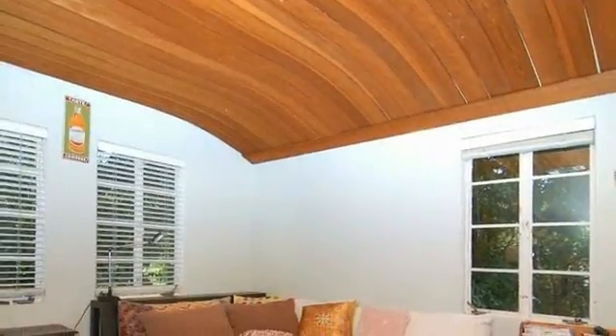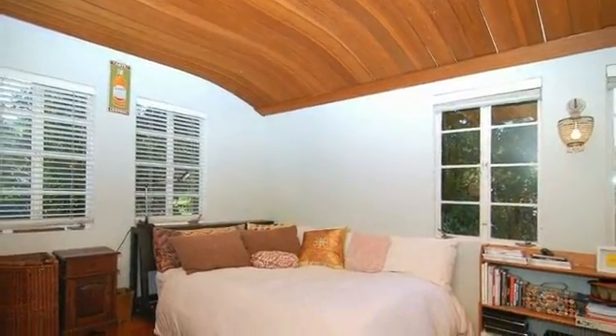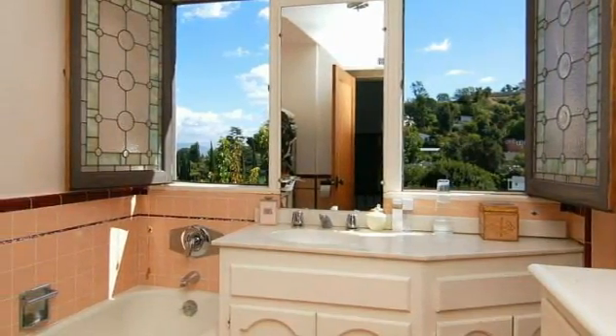The second bedroom offers its occupant fantastic sleeping quarters amidst a blanket of hardwood floors and a fabulous cedar-clad ceiling. A built-in vanity adds an extra special touch, while the nearby full bath retains its original character, complete with custom stained glass windows and a view.